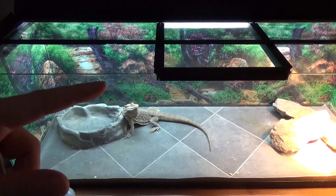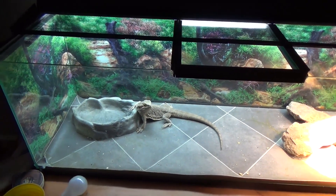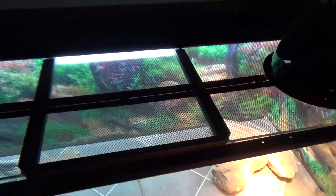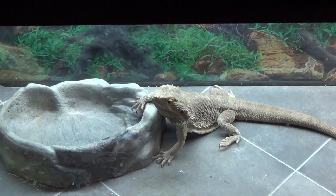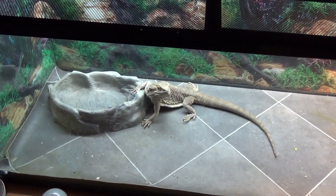Welcome back. As we look at Rocky here in his enclosure, bearded dragons make absolutely phenomenal pets. They're great for families, especially families with young children, just because they're really gentle and bearded dragons always seem to love attention. You just want to make sure that before you buy a bearded dragon you get his enclosure and everything set up correctly.